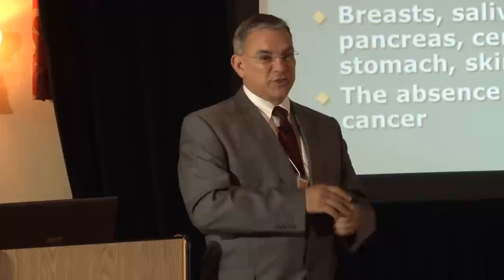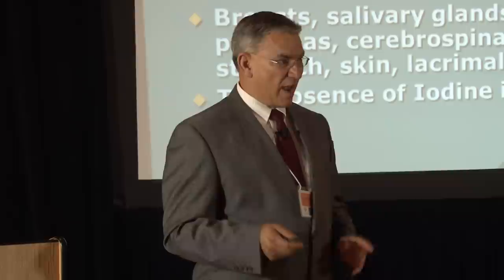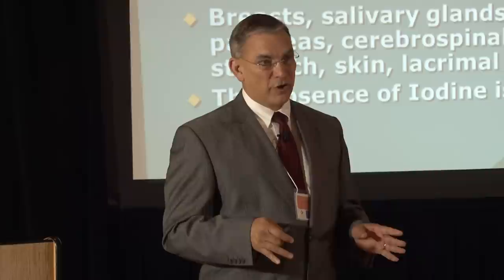Caffeine makes you very mentally alert, gives you tachycardia and all sorts of problems. Fetuses inside the uterus given 12.5 milligrams of iodine a day become very hyperactive — moving around as if the mother just took 10 cups of coffee. If you don't take iodine that day, the baby is nice and quiet. But give the mother iodine and the baby starts stirring around a lot, becoming very mentally alert inside the uterus.